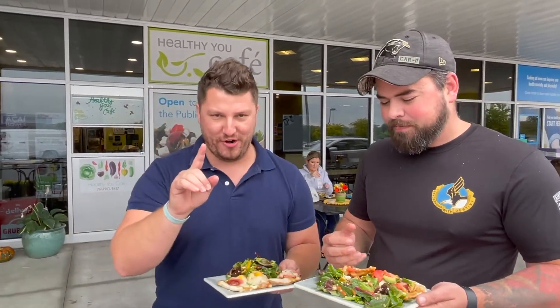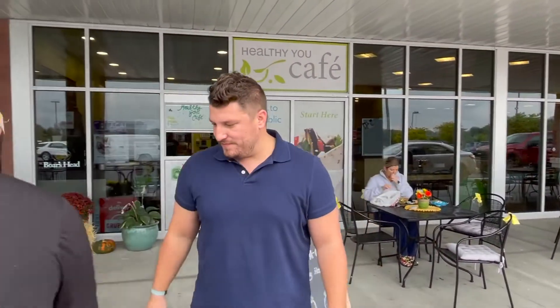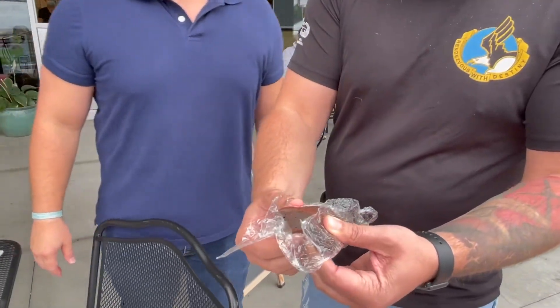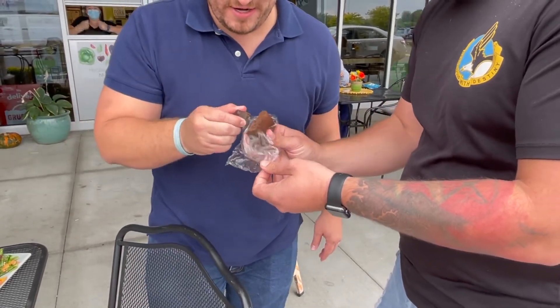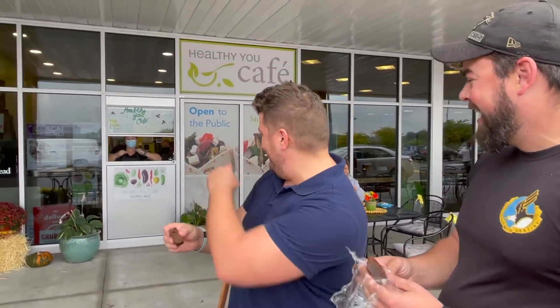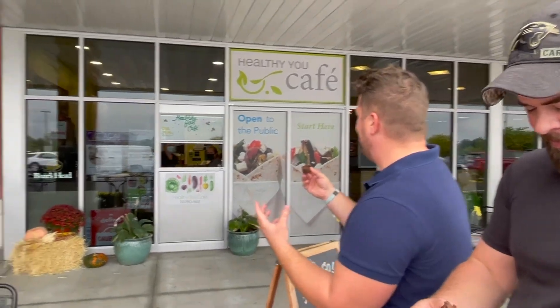We do have one more thing to try. For dessert, we have a scrumptious avocado brownie. I'm gonna break this in half here. Man, I've got a sweet tooth. You break off a piece and then I'll break off a piece. Break me off a piece of that avocado brownie. What can you tell us about the avocado brownie?